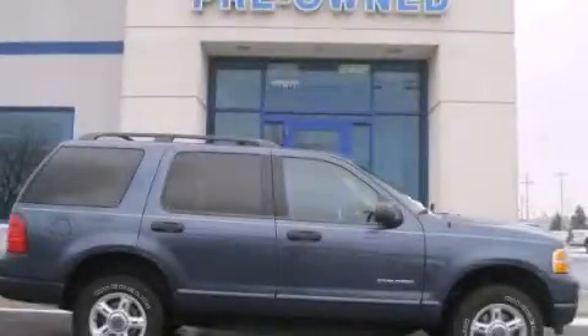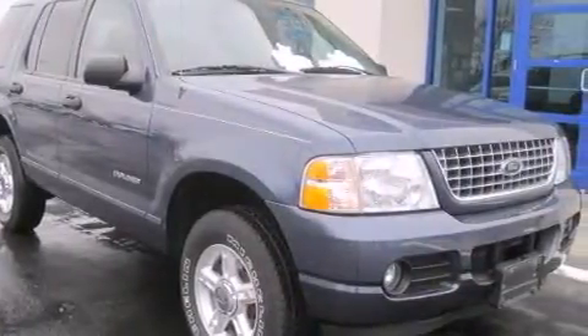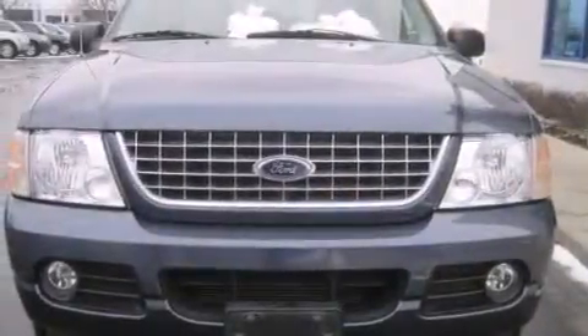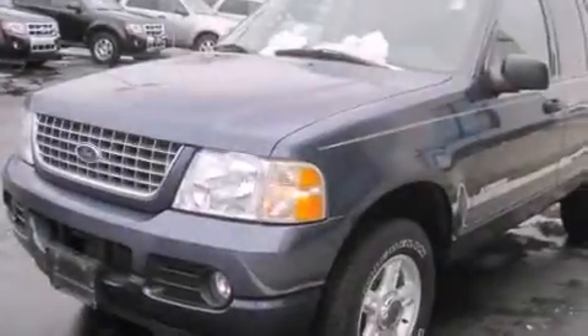This is a 2004 Ford Explorer, a vehicle with safety, comfort, and space. This SUV has an automatic transmission, a six-cylinder engine, and the added safety and control of four-wheel drive.